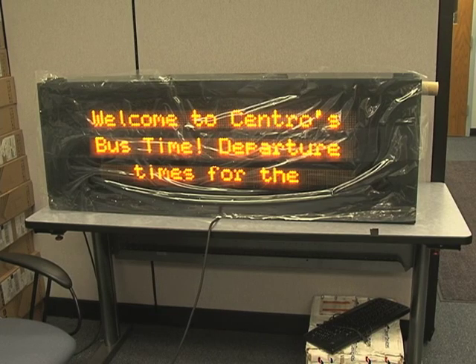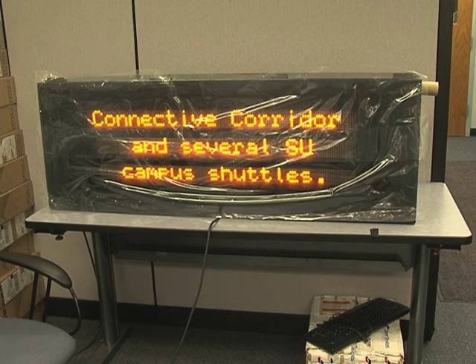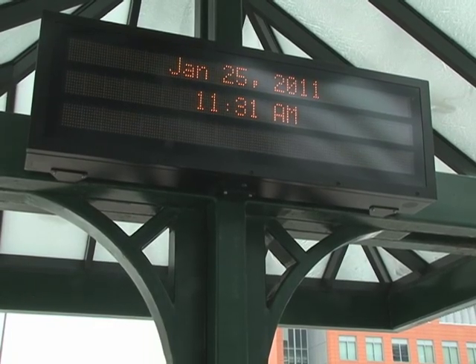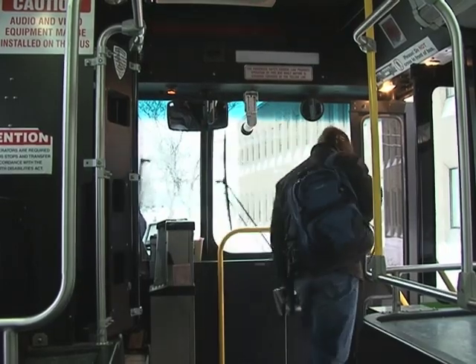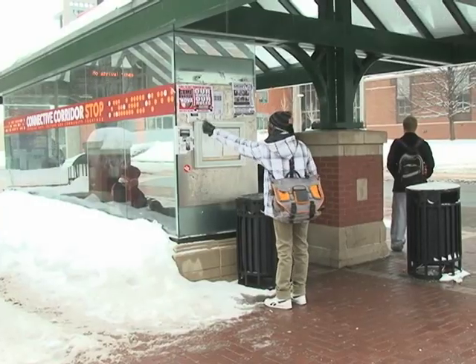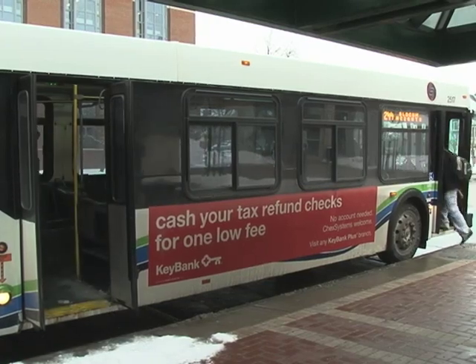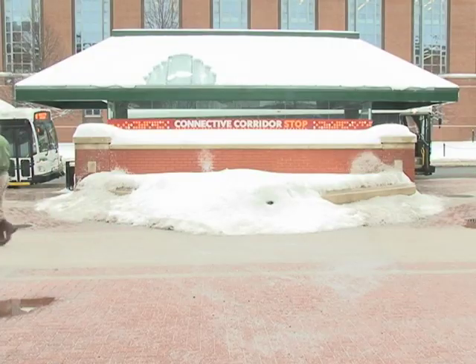Welcome to Centro's Bus Time — departure times for the Connective Corridor and several SU campus shuttles. That is the sound of the new LED system display. Centro has started the Bus Time pilot program. The new LED displays help students find out the estimated arrival of their bus, and are installed in various Centro bus stops around Syracuse University, including the Connective Corridor and the Schine Student Center.